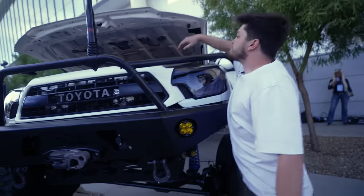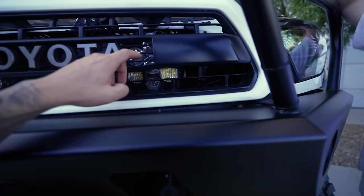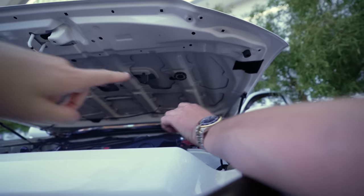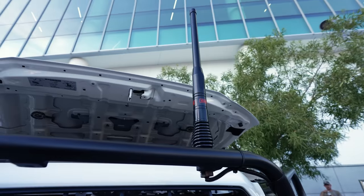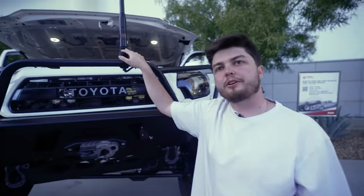This truck has lights everywhere. Look at these massive LP6s in the back and the rock lights up there. That antenna is a GME radio antenna for GMRS radios.